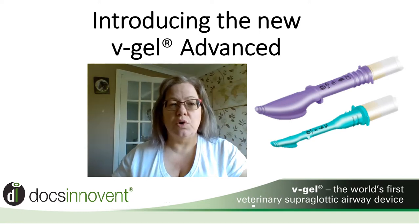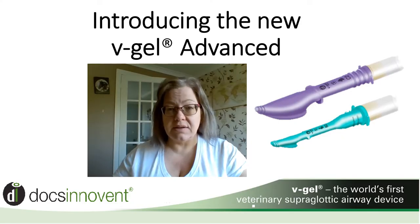Following on from the successful launch of cat and rabbit V-Gel devices in 2012, Docsinvent are delighted to now launch the V-Gel Advanced. My name is Dawn Sheppard, and as the product specialist for Docsinvent, I would like to take you through a quick three-minute introduction of the V-Gel Advanced.